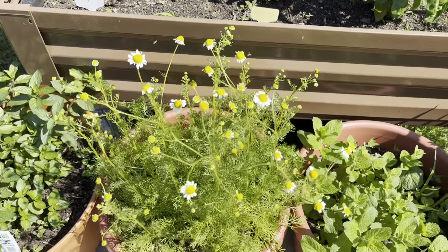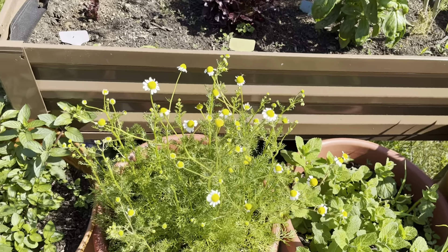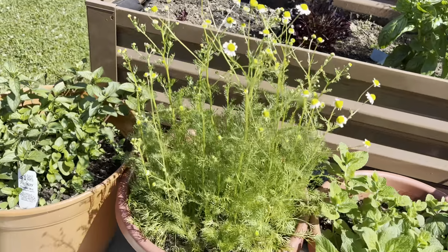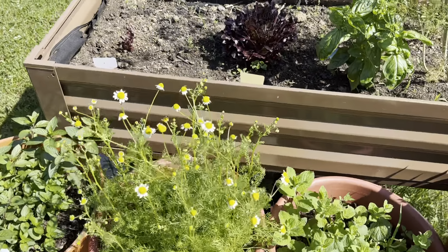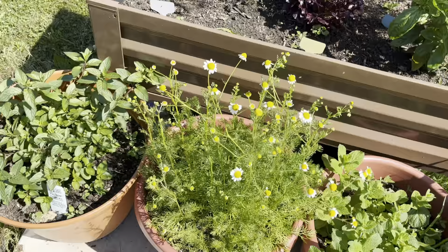This is my English or German chamomile which is just starting to flower. This is actually a chamomile that people allegedly will have in their lawns, which feels a little bit tall to me, but to each their own.